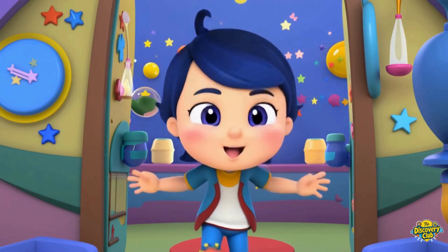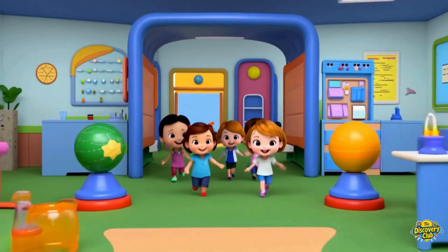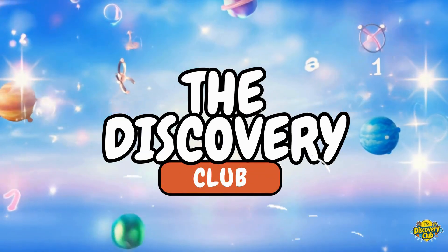Let's explore and play — The Discovery Club, bound to learn all day. The Discovery Club, adventures on the way. The Discovery Club, come join us, hooray! The Discovery Club!